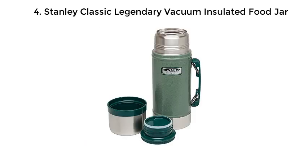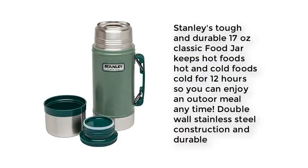4. Stanley Classic Legendary Vacuum Insulated Food Jar. Stanley's tough and durable 17-ounce Classic Food Jar keeps hot foods hot and cold foods cold for 12 hours, so you can enjoy a hot meal anytime. Double-wall stainless steel construction and durable.